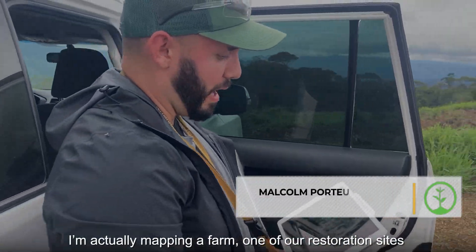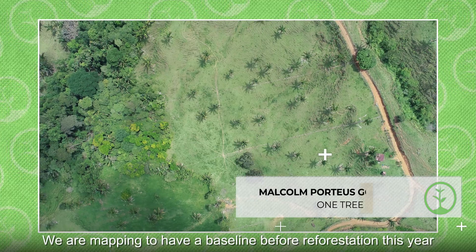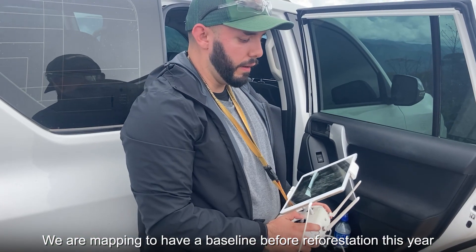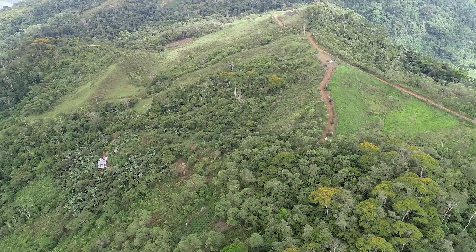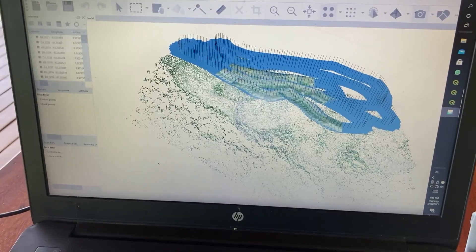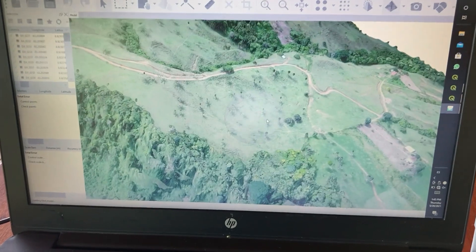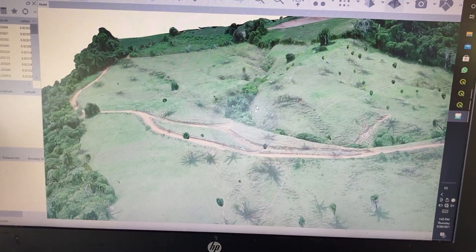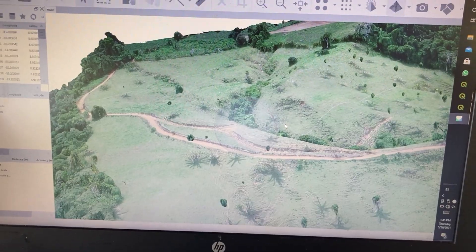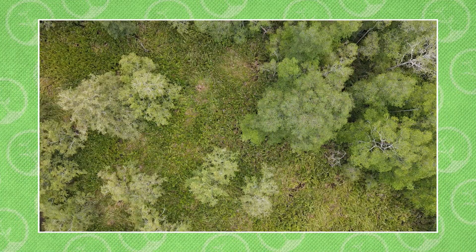I'm actually mapping a farm — one of our restoration sites — with our partners here in Costa Rica, my home country. We are mapping to have a baseline before reforestation this year so that we can compare and measure the impact in the future. This is the raw data we normally see straight out of the drone. We create a 3D model of the site with full resolution, which helps us picture the different impact zones for the planning process of the reforestation site. It's also the baseline of where we are now and where we want to get to.